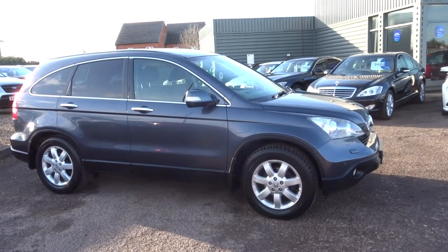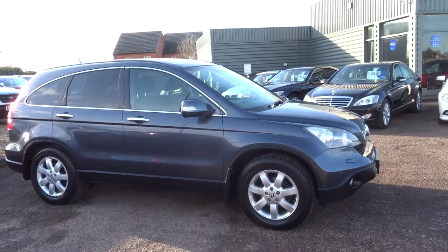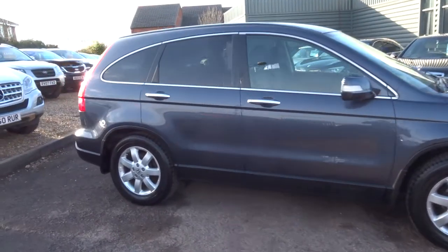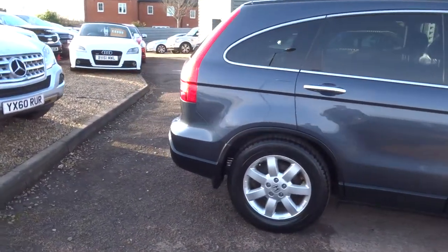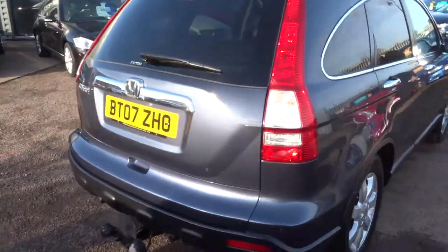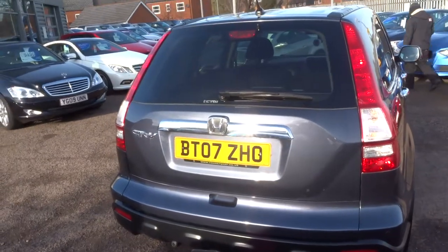Welcome to Country Car, my name is Tom. Here we have a lovely Honda CR-V, this is a 2007 plate with just over 82,000 miles. It's a diesel, it's manual. I'm going to give you a walk around the car and show you a few of the features and condition.